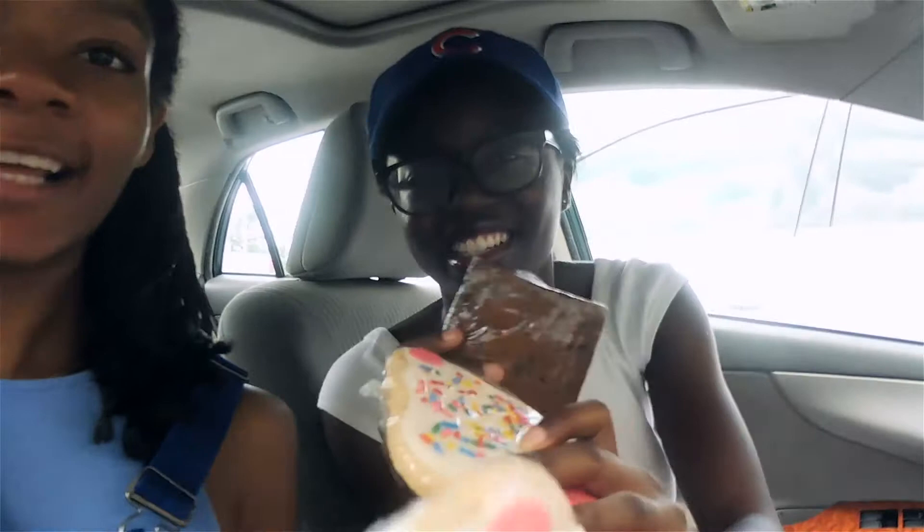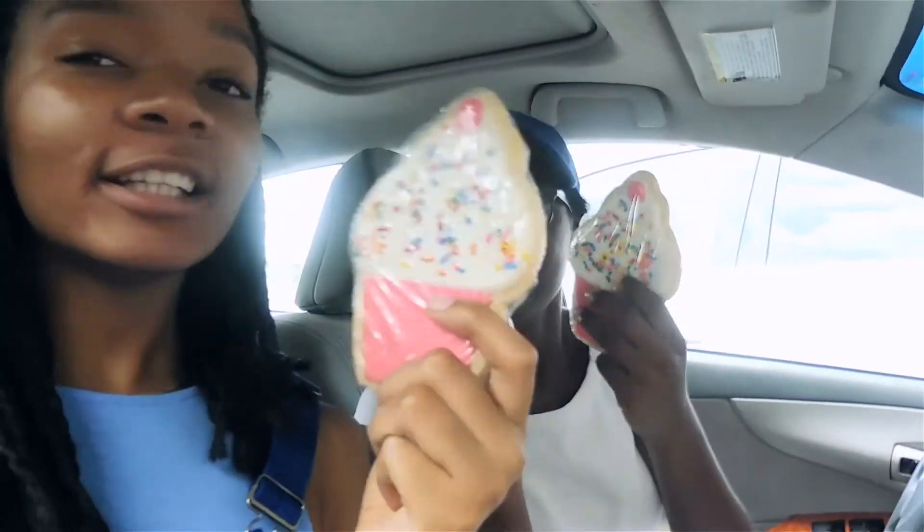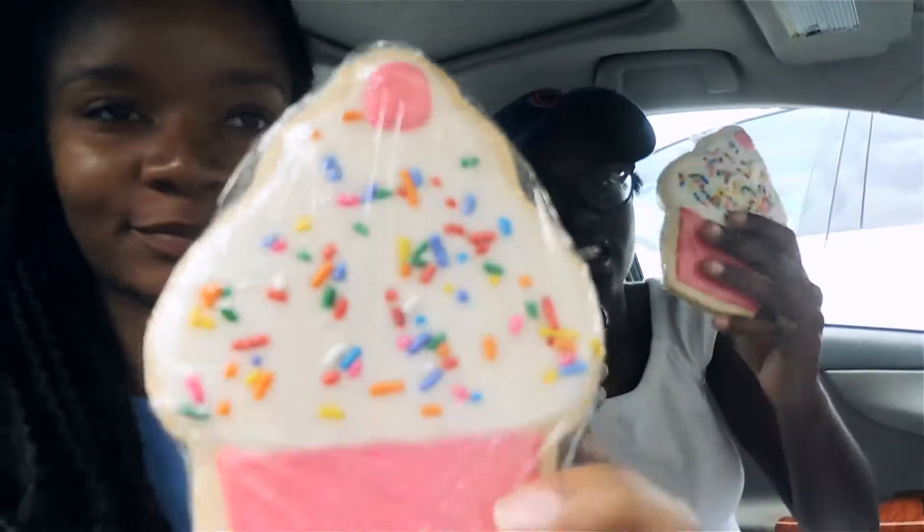Hello guys, we got some free cookies and brownies! I'm so excited. Aren't you excited? I am excited. These look so good. I wonder how they taste.